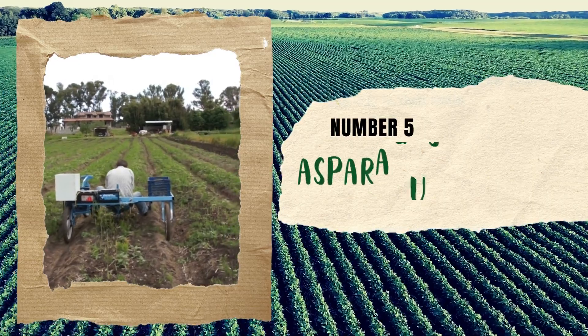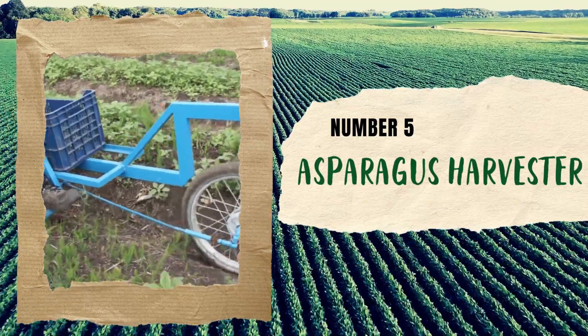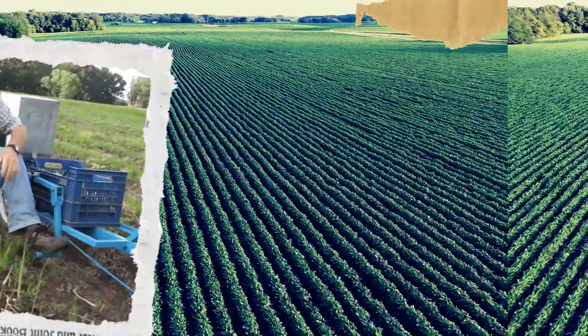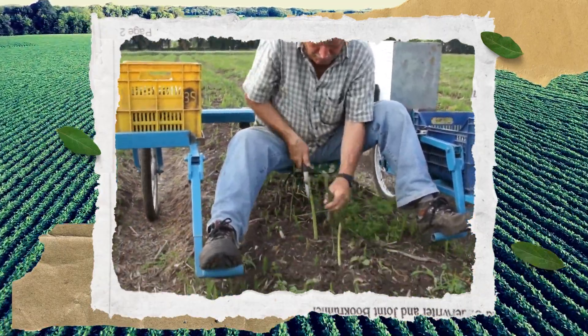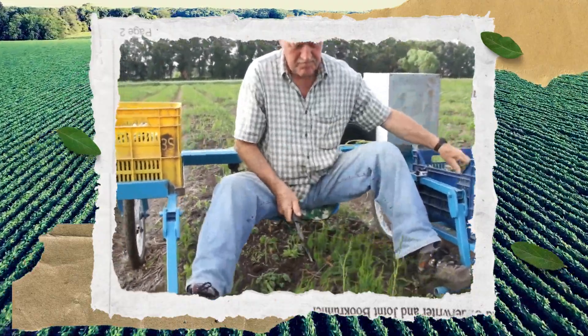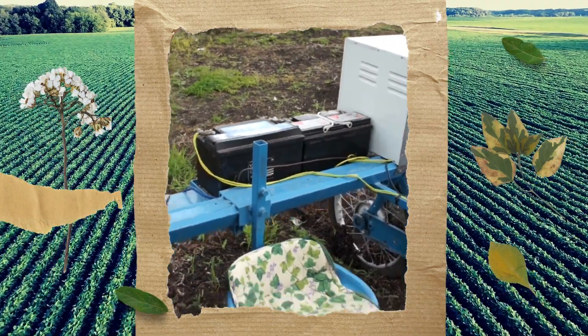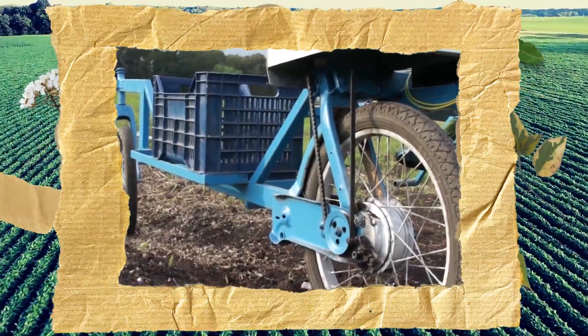Number 5: Asparagus Harvester. Have you ever heard of an asparagus harvester? This homemade machine is a real time-saver. What makes it so special? It's self-propelled, efficient, and super creative, which means it gets the job done in no time. The machine uses a bicycle motor that was purchased from China for only 60 euros. It's exciting to see how these homemade inventions can improve the efficiency of agriculture.